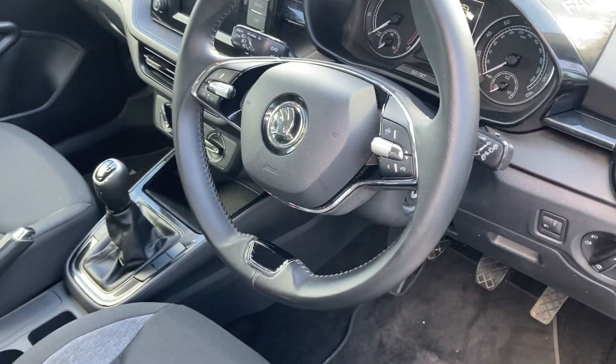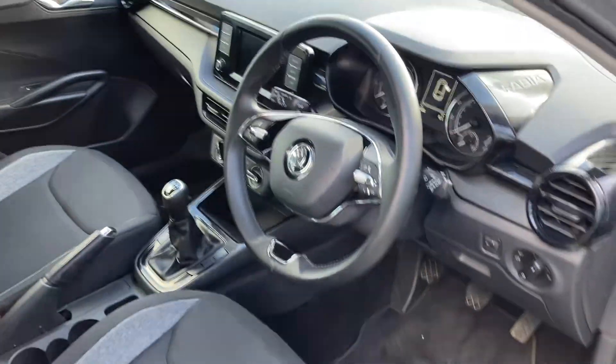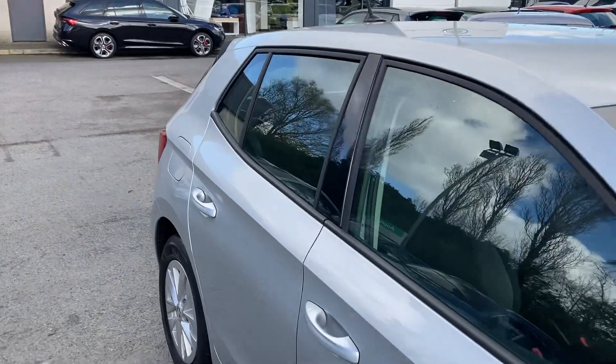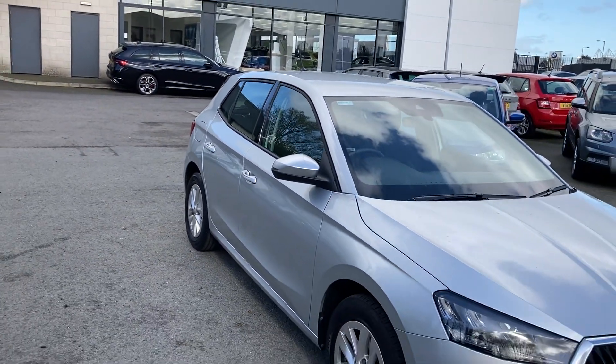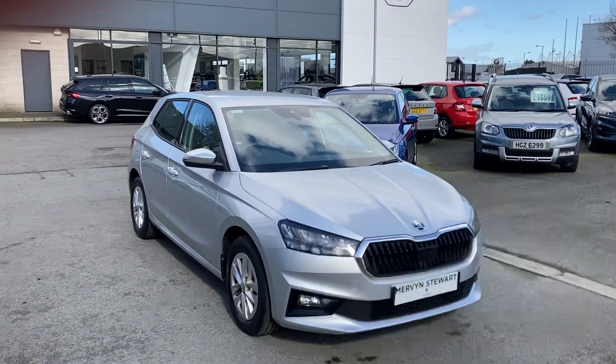Multi-function steering wheel, five-speed gearbox, auto lights, Apple CarPlay, and much much more. If you're interested in this or any other cars, don't hesitate to give us a call on 028 906 82255 and just ask to speak to one of the sales team. Thanks for watching.